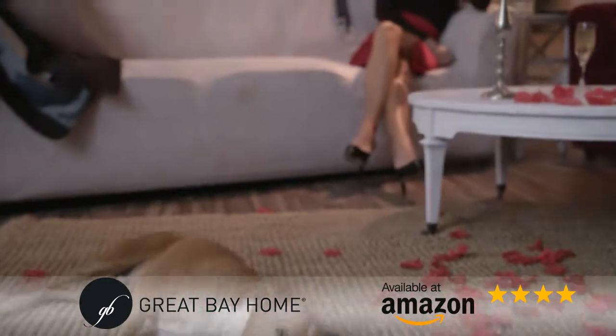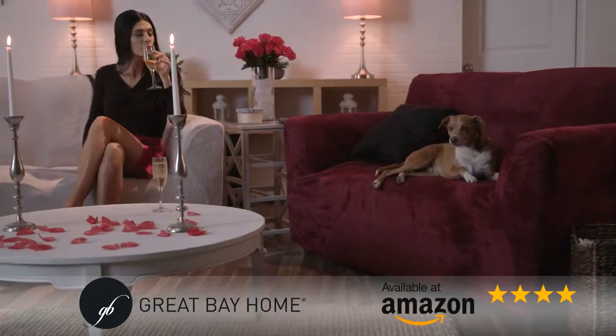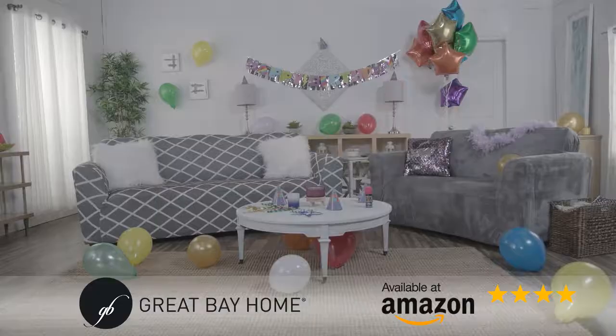Great Bay Homes slipcovers are the fashionable and economical solution for updating your living space today. Update your furniture today by visiting us for a special TV offer at www.sofasaver.com.